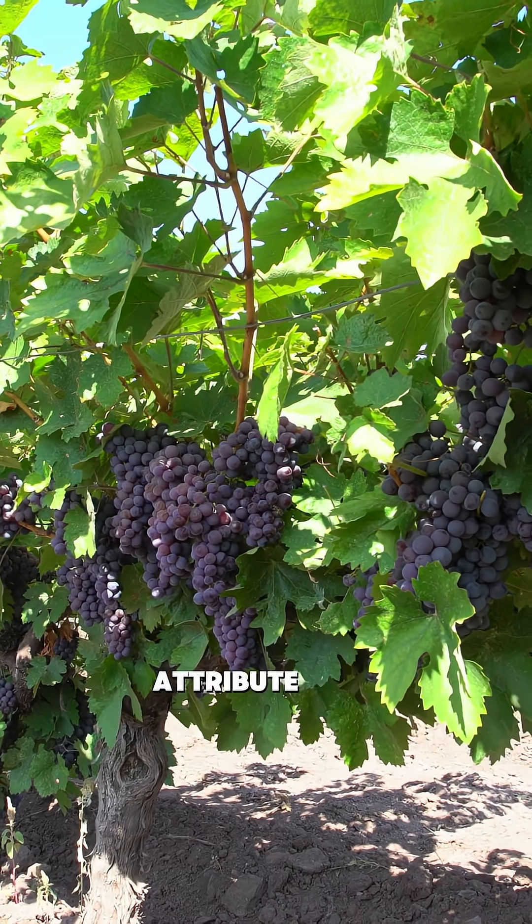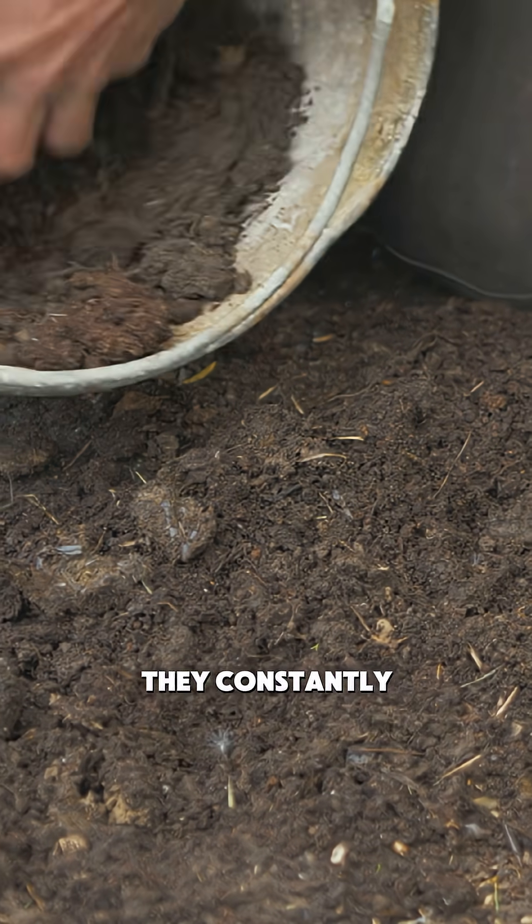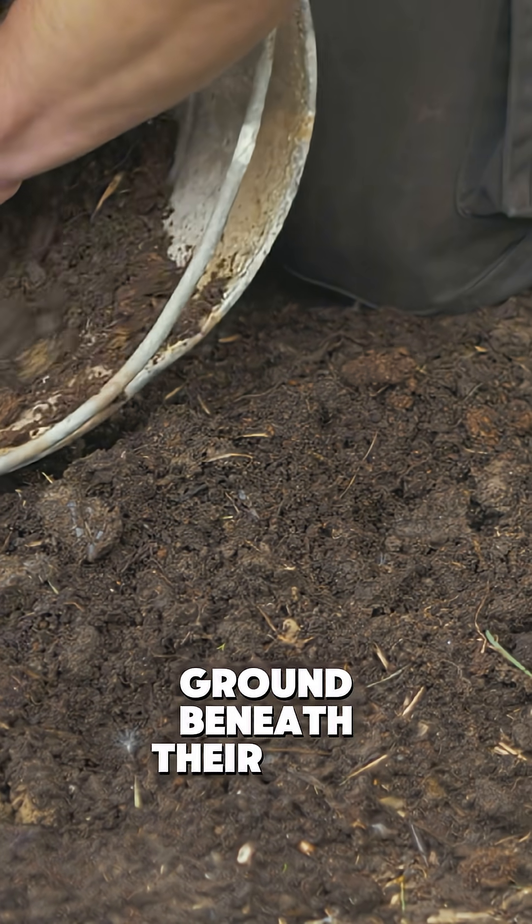The world's most celebrated vineyards attribute their success to obsessive soil management. They're constantly testing, adjusting, and nurturing the ground beneath their vines.